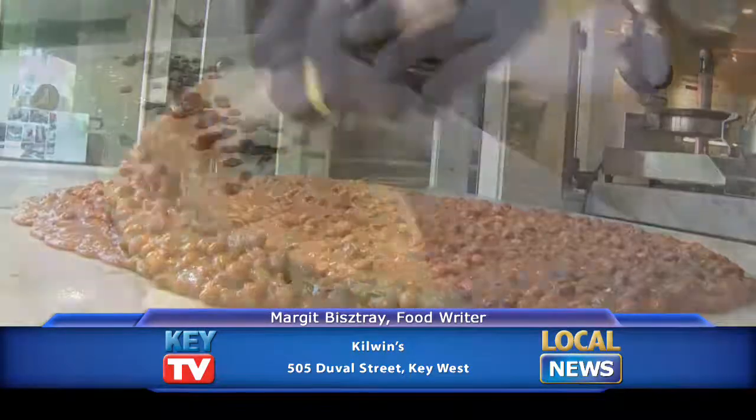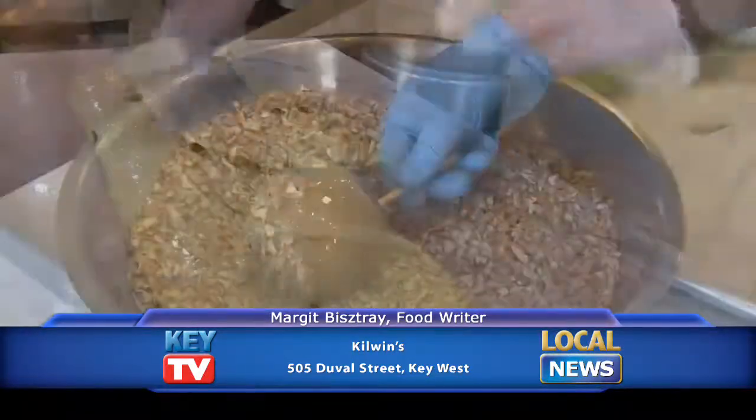Kilwin's offers all of the favorites and classics, including brittles, fudge, chocolates, caramel apples, and saltwater taffy. It's interesting how many of these classics were invented right here in America, some of them by accident.